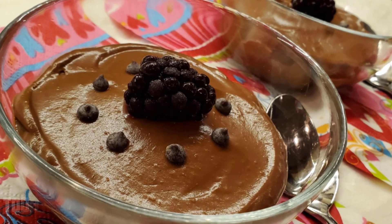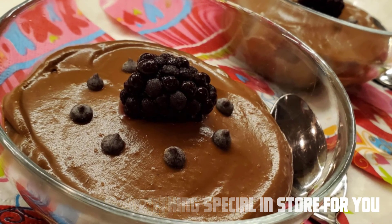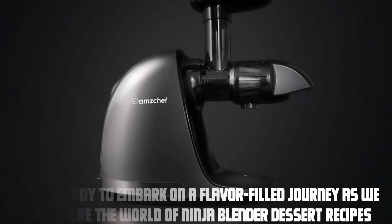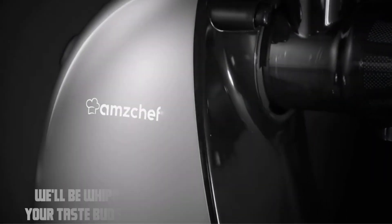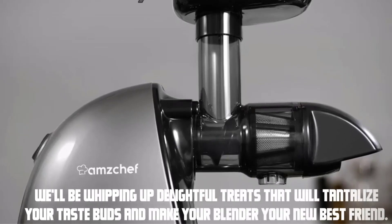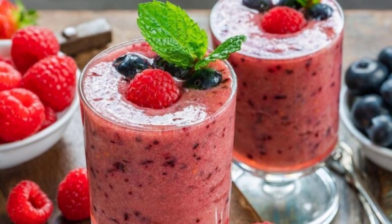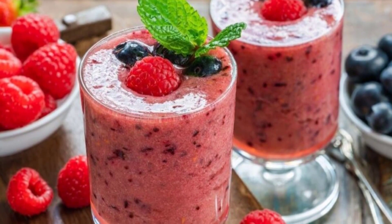Hey everyone, welcome to our video. Today we have something special in store for you. Get ready to embark on a flavor-filled journey as we explore the world of Ninja Blender dessert recipes. We'll be whipping up delightful treats that will tantalize your taste buds and make your blender your new best friend. So grab your Ninja Blender and let's dive into these delicious creations.